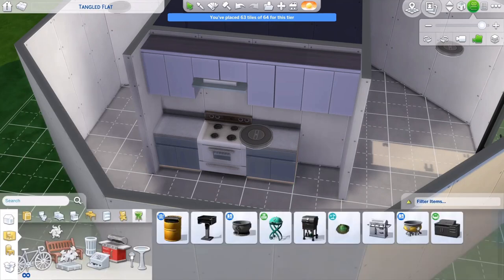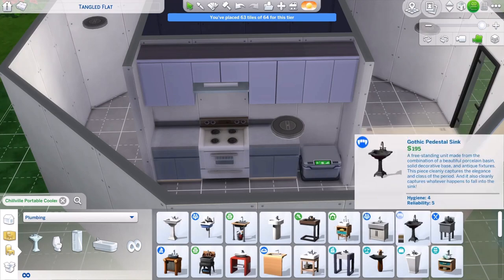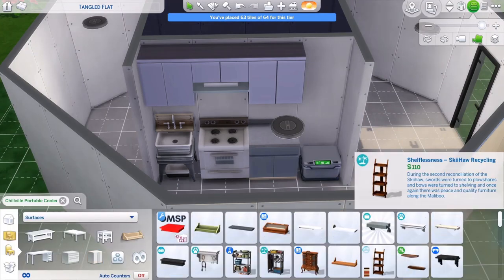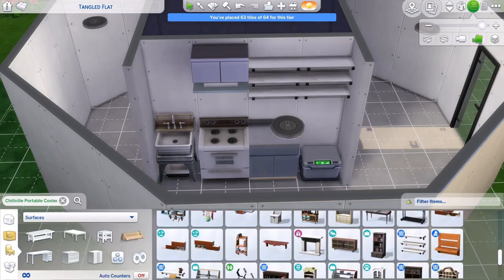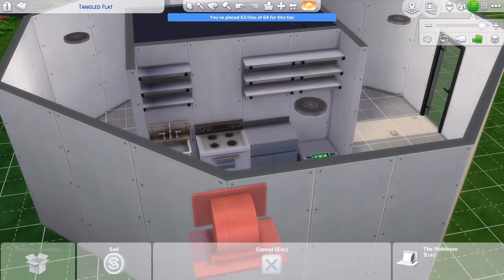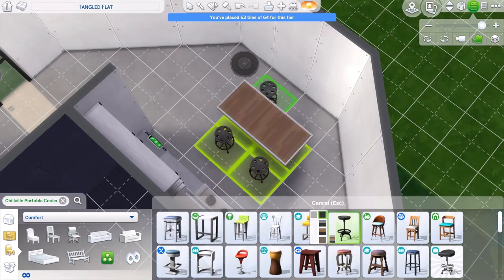I tried to make this as off-the-grid as possible because a yurt isn't something you'd see in a normal suburban area. This was built in Sulani. I did have a refrigerator and a microwave in it at first, which I replaced with the cooler. However, the cooler only allows quick foods, and my Sim when I playtested was not having that at all — she wanted to cook.